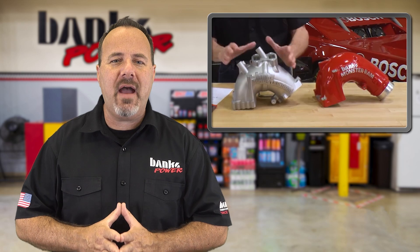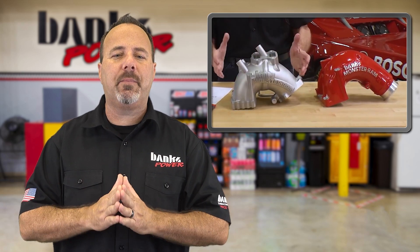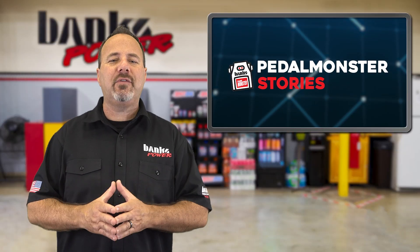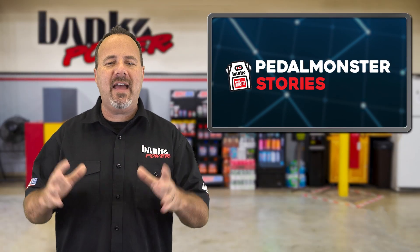It's only a matter of time now, and next time we report we should have some preliminary performance numbers, so stay tuned. In our Pedal Monster story segment, we check in with Travis Hess, a property manager who's constantly in his truck, driving unloaded or loaded to various properties all over the west coast.